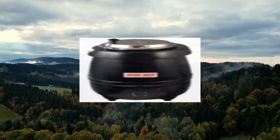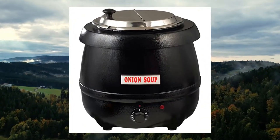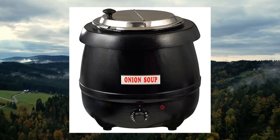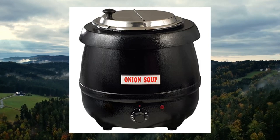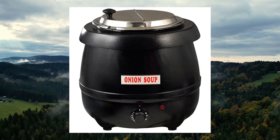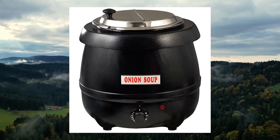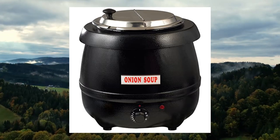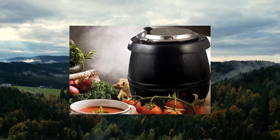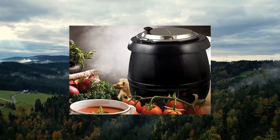Winco electric soup warmer, 10.5 quart, black. ETL listed for electrical safety in US and Canada, conforms to UL 197 and CSA C22.2. ETL listed for sanitization safety, conforms to NSF 4. Dimensions: 13.19L x 13.19W x 14.96H.